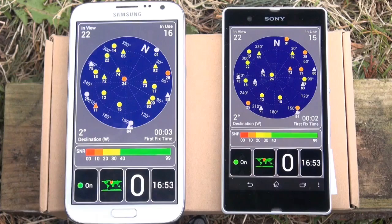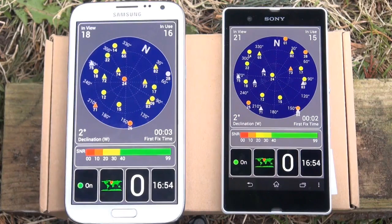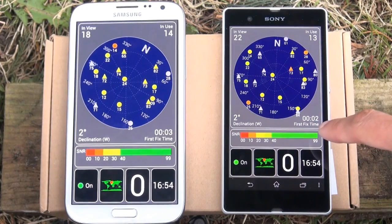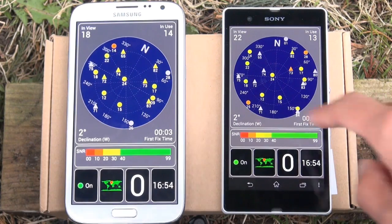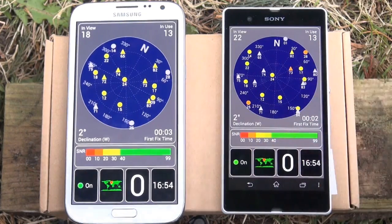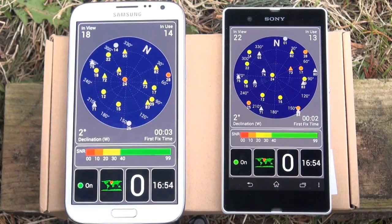So ever so slightly different — I don't know if the components are orientated slightly differently within the chassis of the phones themselves. Just below the radar satellite view it gives you a first-fix time of how long it took to lock onto the first satellite. The Xperia Z showing 2 seconds in comparison to the Galaxy Note 2 showing 3 seconds, but as we saw it was very minimal between the two — hardly noticeable.